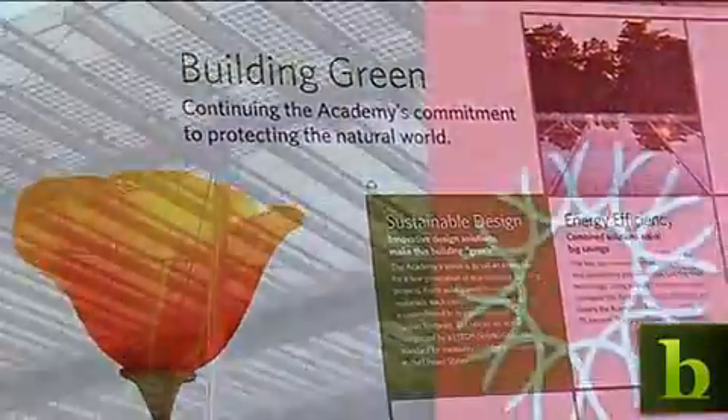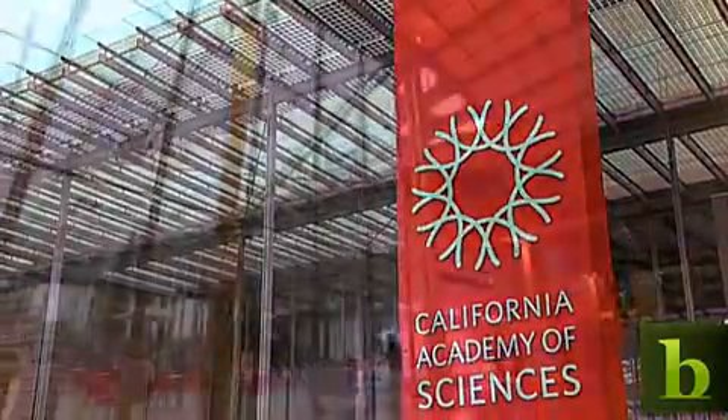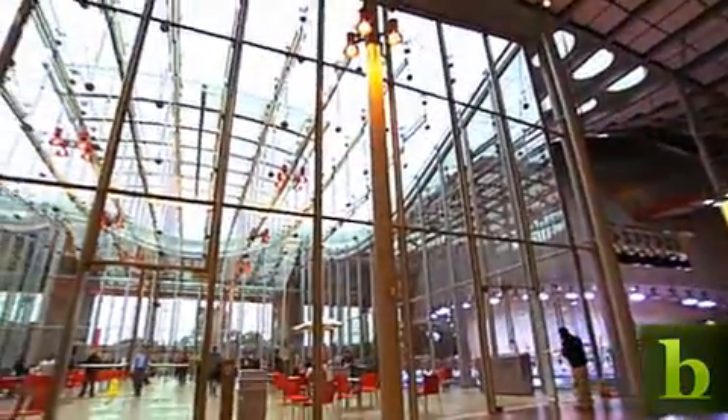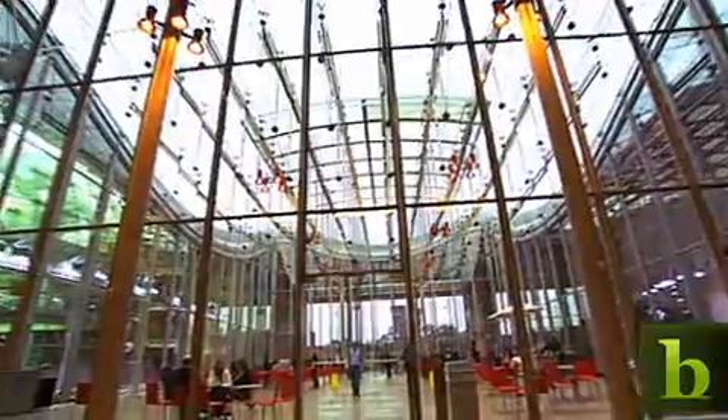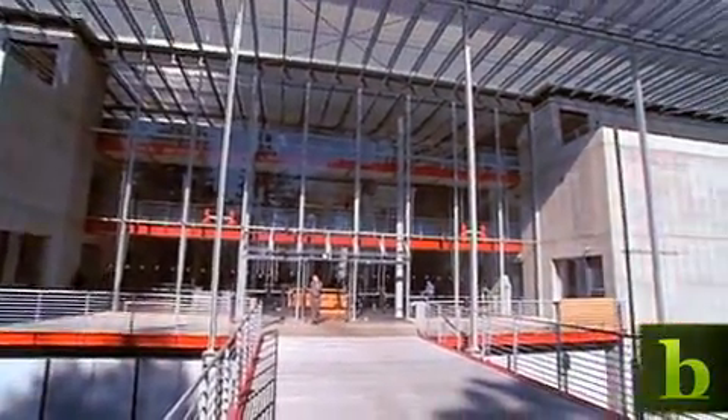The green features have also helped the museum achieve valuable LEED Platinum certification. LEED, which stands for Leadership in Energy and Environmental Design, is an organization responsible for setting standards on green building design.